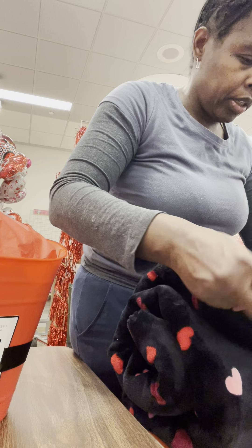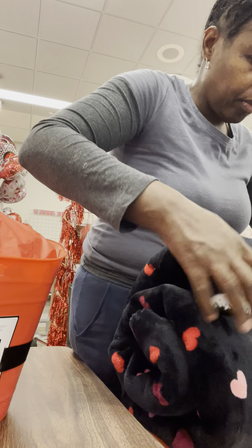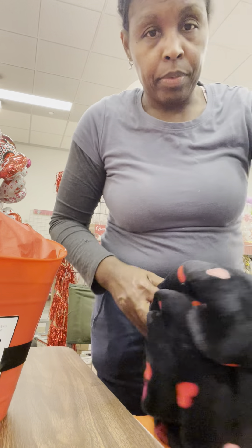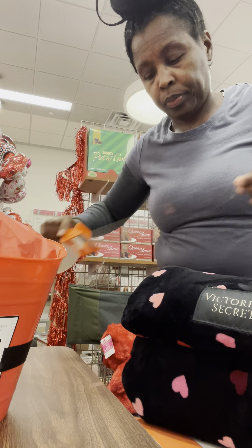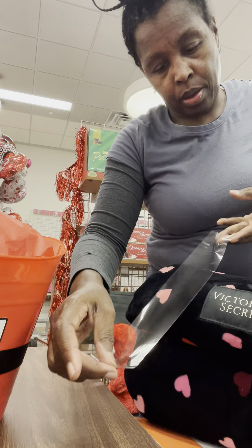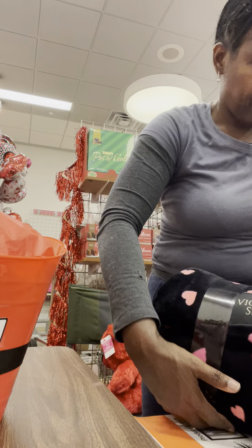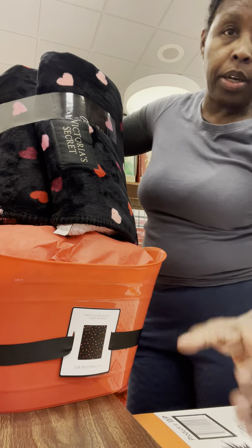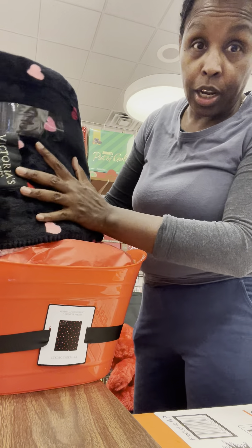See how fluffy that is? I don't necessarily want that white to show, but I do want that logo to show. Y'all know me and tape — we're best friends. I'm going to sit that on here.